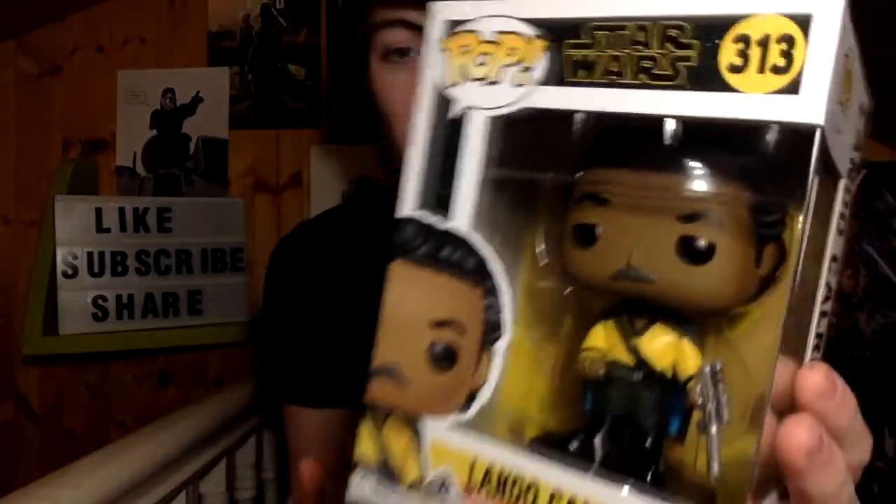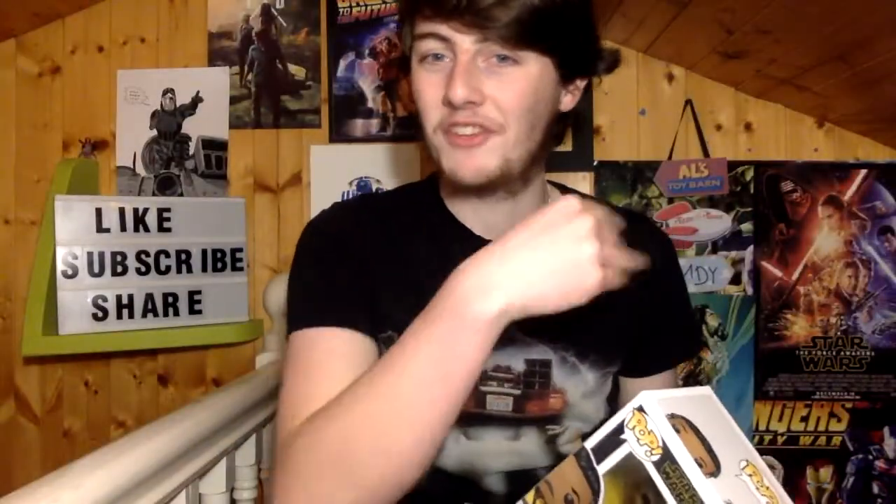I decided to go for this one just because I thought it captures Lando a bit more. Especially if you look at his moustache — even though there's no amount of detail, it looks like he's giving a cheeky little grin. So I got the Lando, and I got the other Pop for free. I like the way the droid is standing by its side.